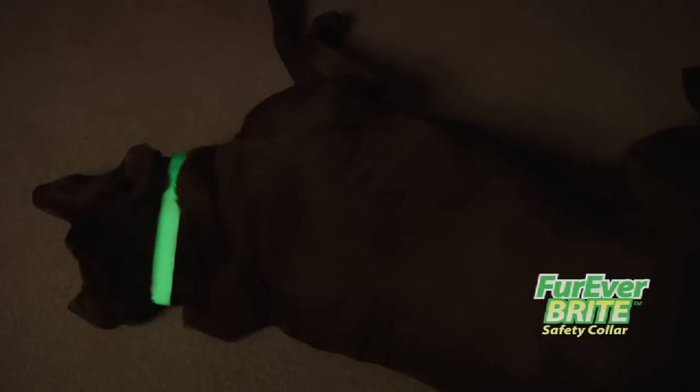Before we had this collar, I tripped over the dog in the middle of the night and could have really hurt myself badly — or I could have hurt Smokey. Now it's easy to see where he's sleeping because the collar glows all night long.